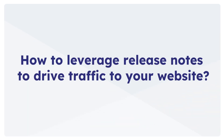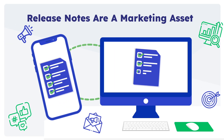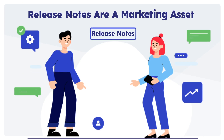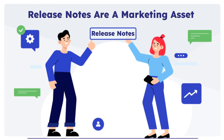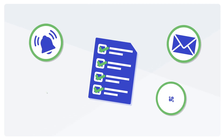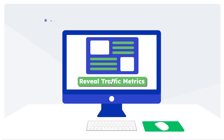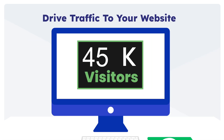How to leverage release notes to drive traffic to your website. Did you ever look at the release notes document as an underutilized marketing asset? Don't make the mistake of overlooking the potential of release notes. With the right content and distribution methods, release notes can serve a completely different purpose — that of bringing qualified traffic to your website.